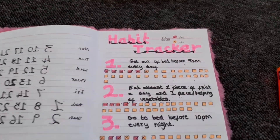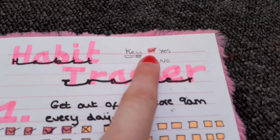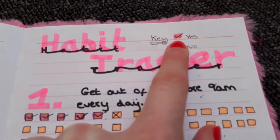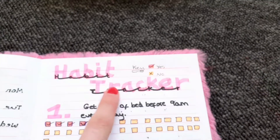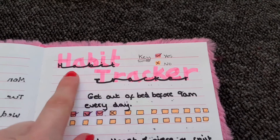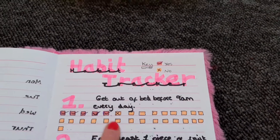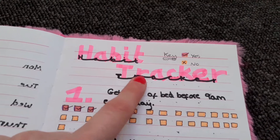This is my habit tracker and I have a key here. This symbol means I've done it, and this one means that I haven't done it. I used just a small pink highlighter for this, and then I did the little joined writing underneath. What I find easier when doing this lettering is to draw the letters individually and then draw the swirly lines.